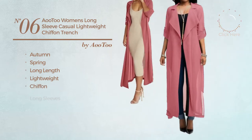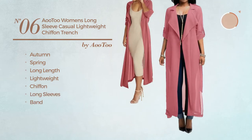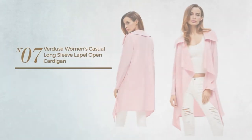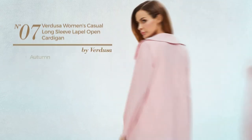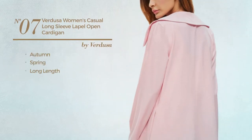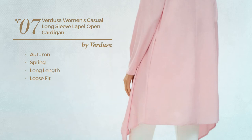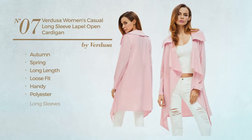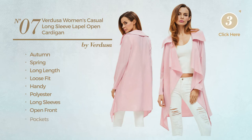...with long sleeves and band, available in three other colors. Number seven: an autumn spring long length loose fit cardigan crafted from polyester. This cardigan includes long sleeves, open front, and pockets, available in five more colors.